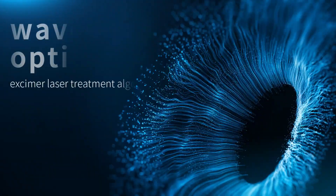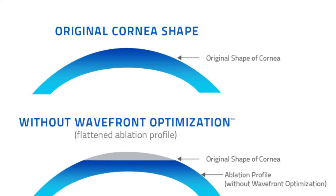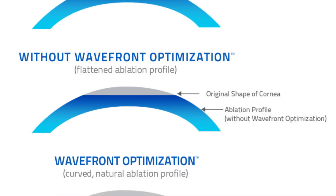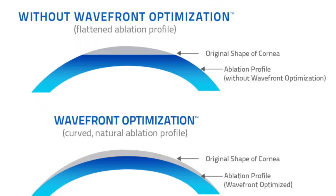Our laser is an Alcon-based WaveLight system using an algorithm called Wavefront Optimized. Wavefront Optimized accounts for how the laser changes the pathway of light through the eye — in other words, what aberrations will be induced and how to control them. There's also a Wavefront Guided platform, which uses different higher-order aberration calculations to adjust the treatment. These modified forms from conventional treatments can be a little more expensive, and only certain lasers offer these modalities.